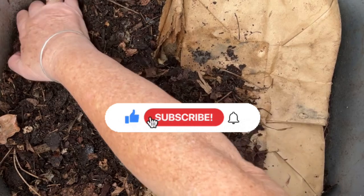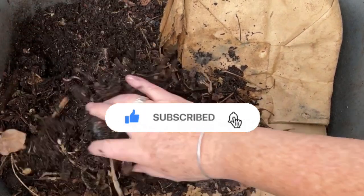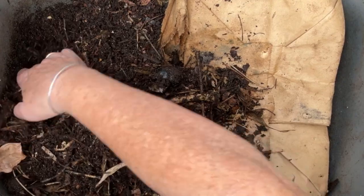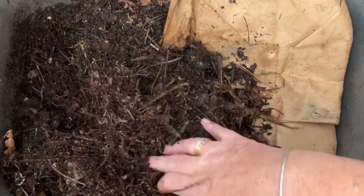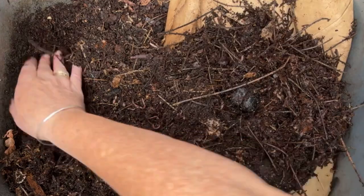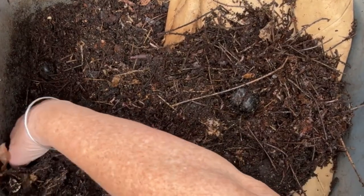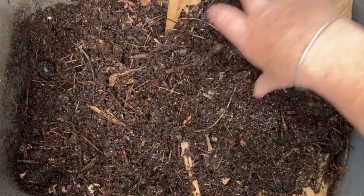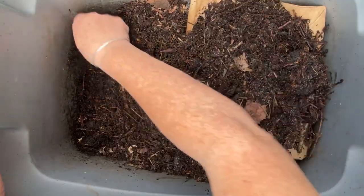The dry layer on the top doesn't tell the whole story of this worm bin. In fact, the research shows that the striations of different layers of a worm bin are pivotal to the growth and reproduction of red wigglers. Interestingly, worms will seek out the layer that has the best moisture for their state of development.